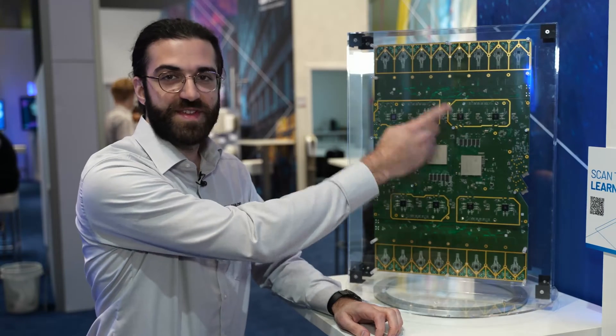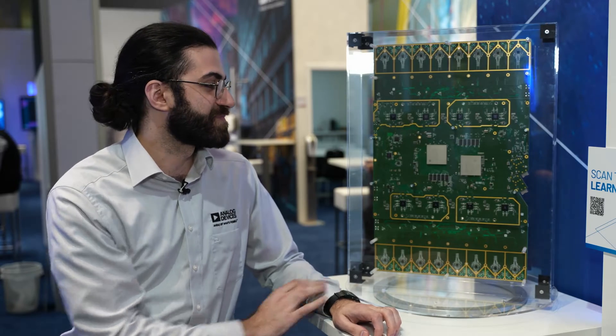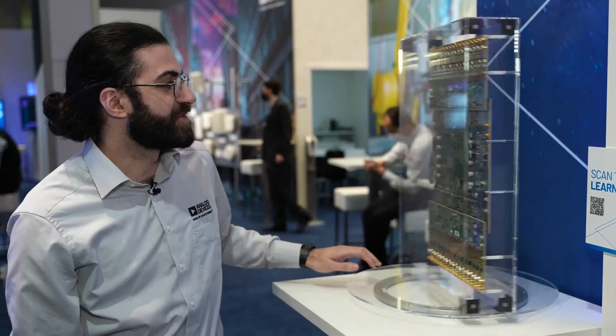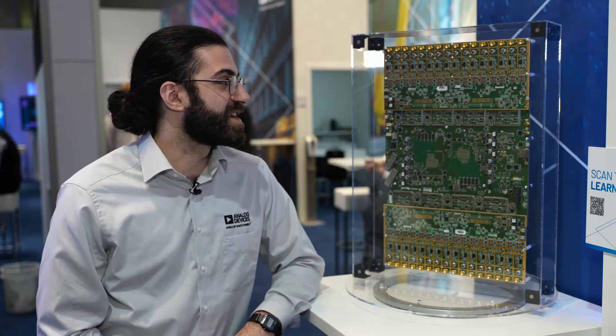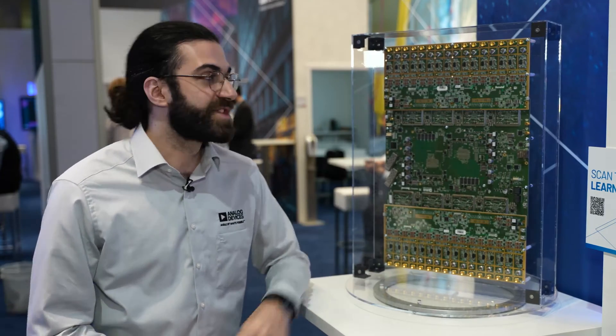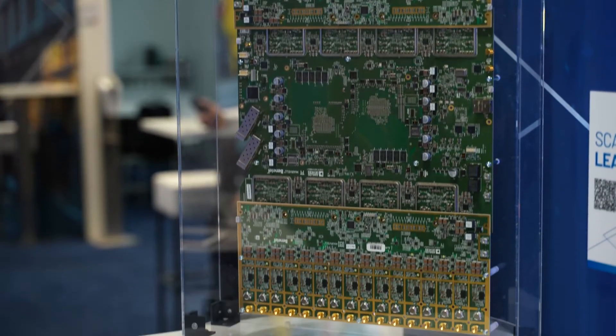You can see a 4T4R transceiver with integrated digital front end, digital pre-distortion, and crest factor reduction. This small signal board on this side connects to our RF front end boards on the opposite side, where we have our 16 channels up top and 16 channels up bottom. These cards can be designed specific to certain bands and the powers that you're looking for.